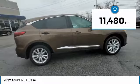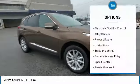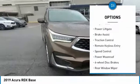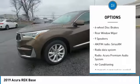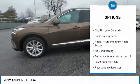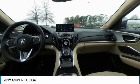This vehicle has less than 15,000 miles. Here are some of this vehicle's great options: electronic stability control, alloy wheels, power lift gate, brake assist, traction control, remote keyless entry, speed control, power moonroof, four-wheel disc brakes, and rear window wiper.